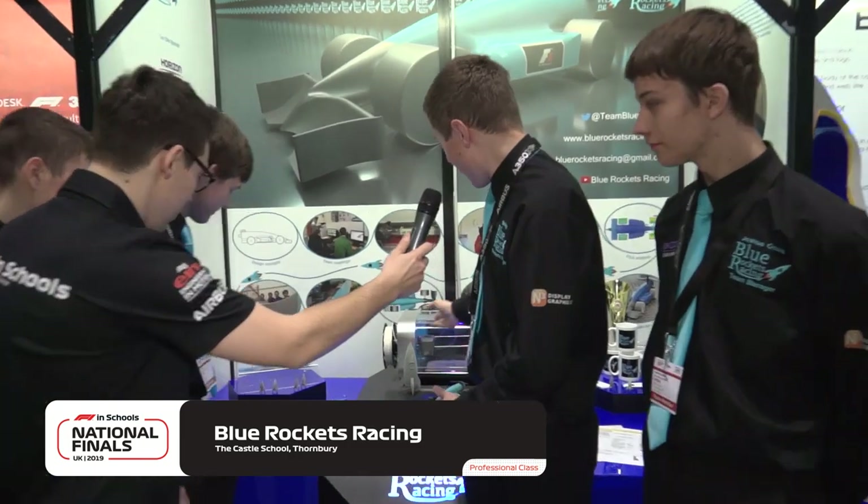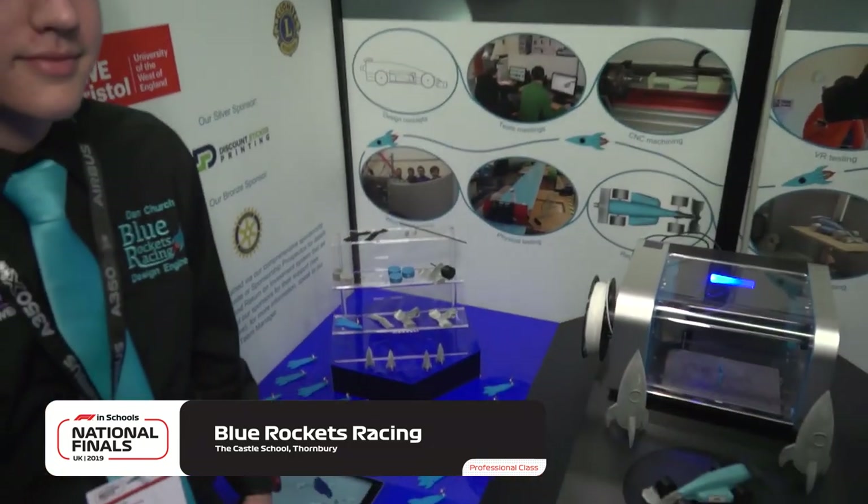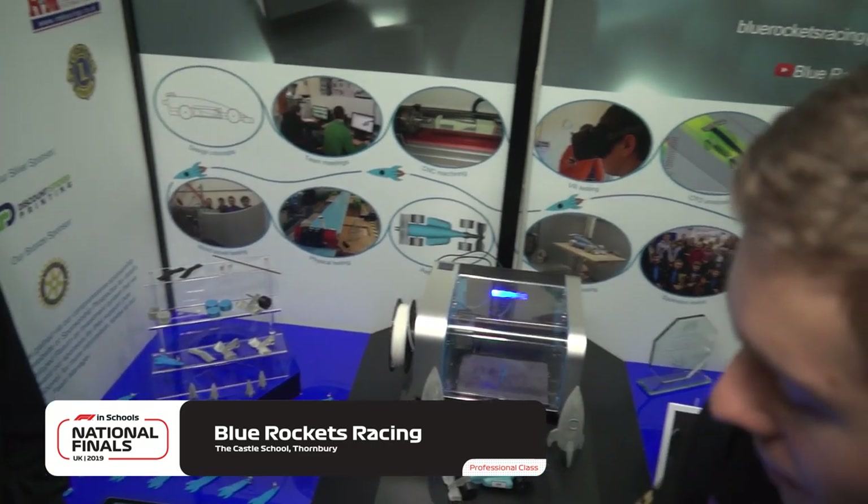Blue Rocket Racing — Ben, tell me about your pit. We've got many things including an iPad and a 3D printer, which we use to print prototypes of our parts in a different material just to test them. We've also got the car on a turntable integrated into the raised section of the pit display. Designing the pit display has been one of the best things — especially the graphics. A lot of technical life skills I've had to learn. Alistair is looking forward to racing our car for us today.